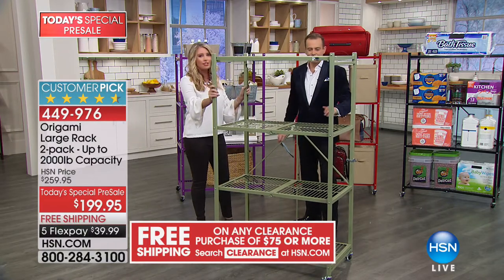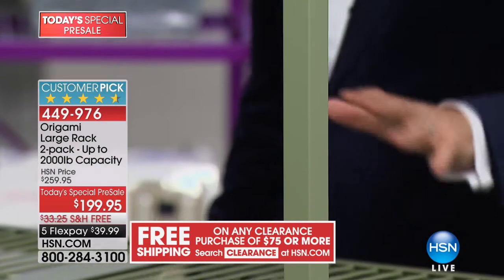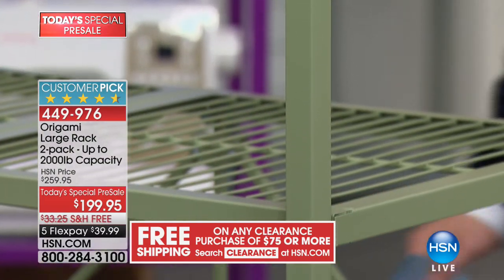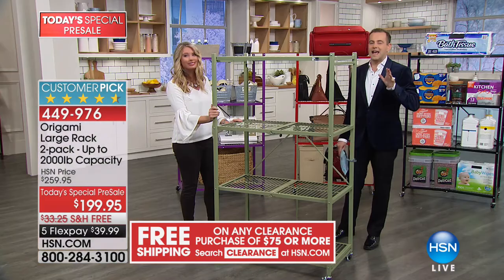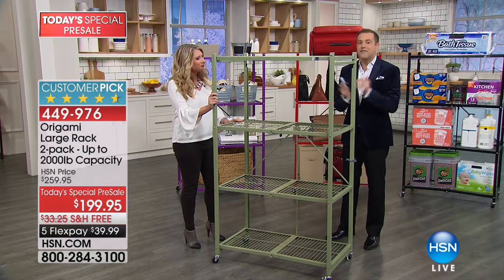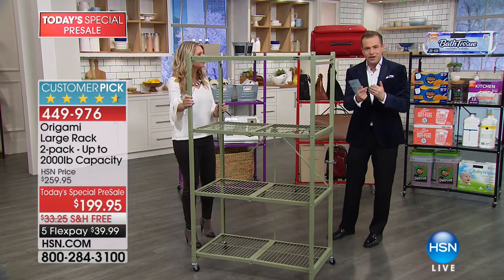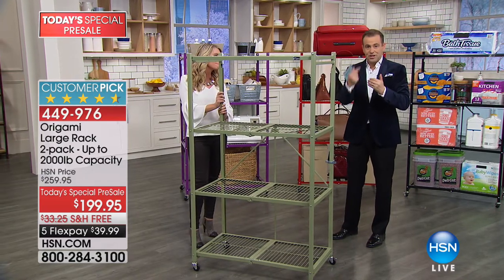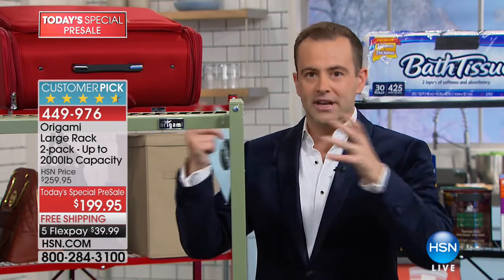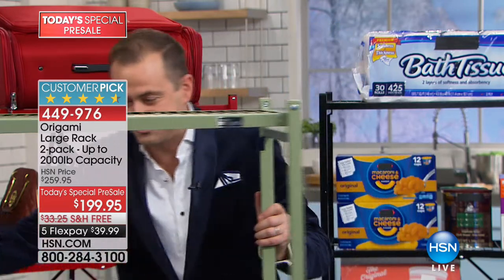Sage — isn't it pretty? This is one of the newer colors. Remember, we're showing you one but you get two tonight. The price is $99, and if you're a regular HSN viewer, you'll know this product is literally never discounted but once per year. Normally it's $130 plus shipping. We're doing it for $99 with free shipping and handling. This is, as Tracy said, the godfather of all the origami products.